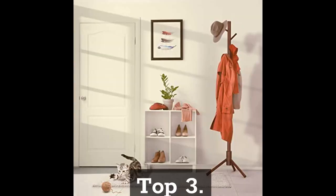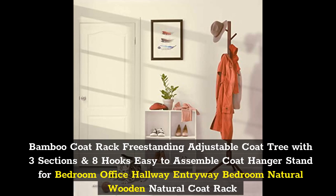Top 3: Bamboo Coat Rack Freestanding Adjustable Coat Tree with 3 Sections and 8 Hooks, Easy to Assemble Coat Hanger Stand for Bedroom, Office, Hallway, Entryway. Natural Wooden Natural Coat Rack.